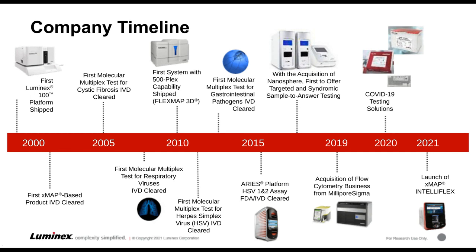We were one of the first companies to get a SARS-CoV-2 molecular assay cleared through the FDA, and we also have a SARS-CoV-2 serology assay that has also been FDA cleared. And the reason we're here today is because we're going to discuss in more detail the launch of the IntelliFlex.